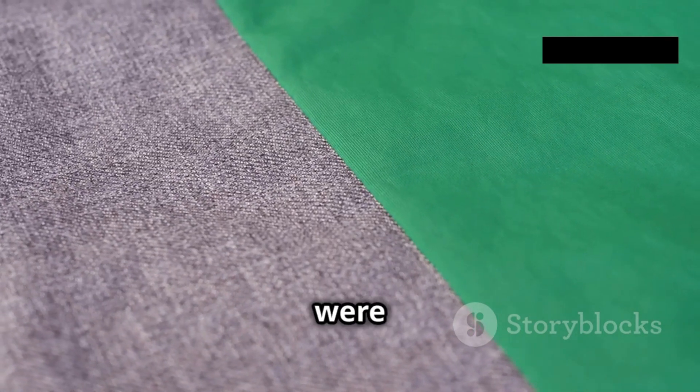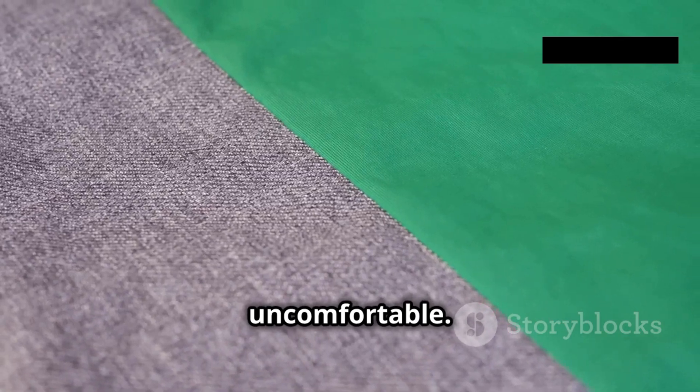Before acrylic, synthetic fabrics were often stiff and uncomfortable. Acrylic fiber changed the game, offering a soft, wool-like feel at an affordable price.